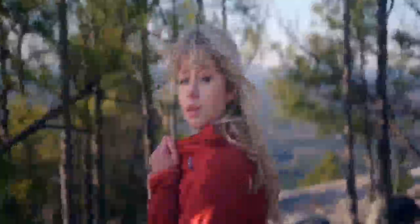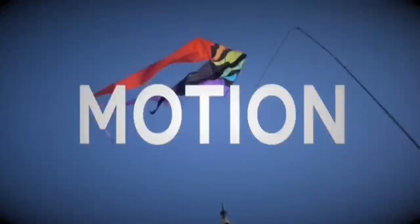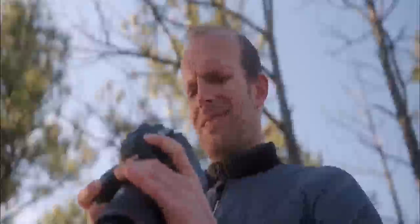If you understand what you're shooting and how to shoot it, taking the perfect shot is as simple as hitting a button. But what if you don't? It's okay, because Erga does. Introducing Erga.